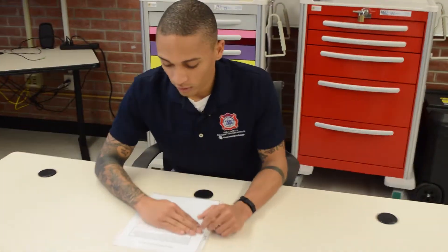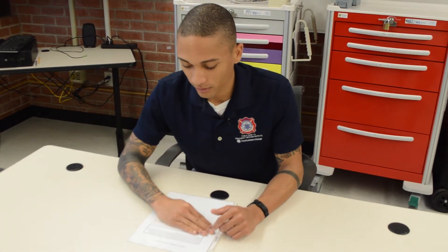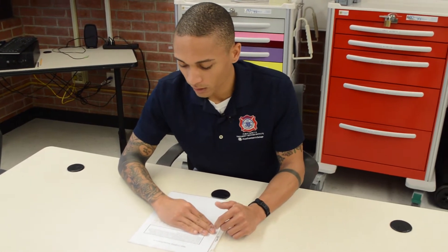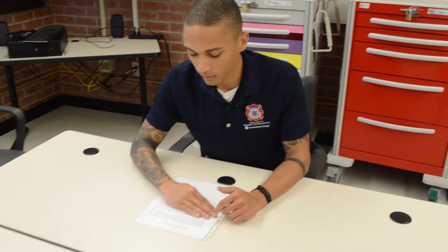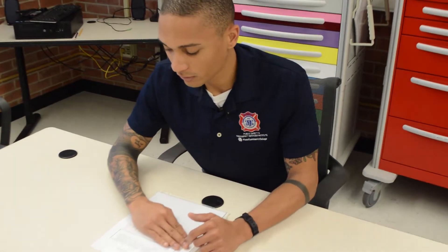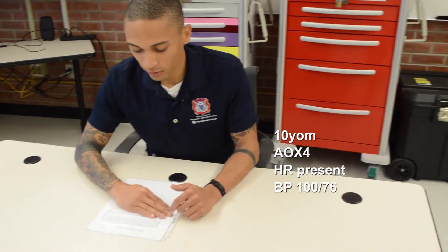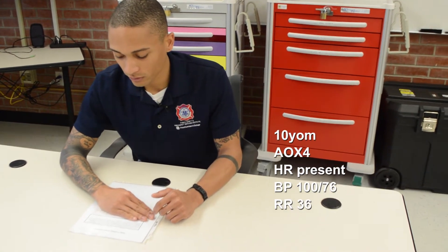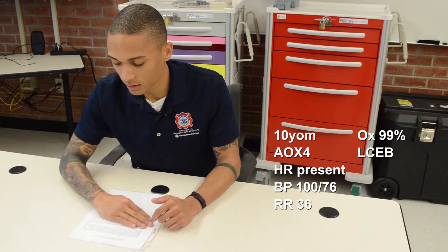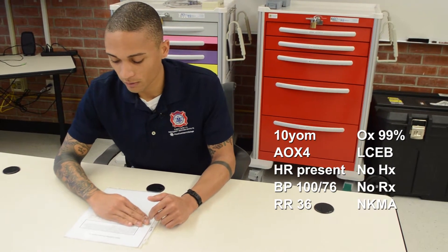You are a paramedic with an urban EMS system. You and your partner respond with a four-person engine company to the following patient: a 10-year-old male who was outside playing catch with his father. The ball hit him in the head when he failed to catch it. As you arrive, he is crying but acting appropriately for his age. Vitals: pulse matches the monitor, blood pressure 100 over 76, respirations 36 and crying, SpO2 99% with clear lung sounds. No medical history, no medications, no known medical allergies.